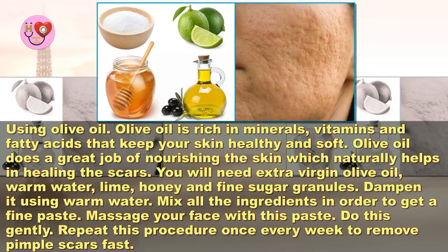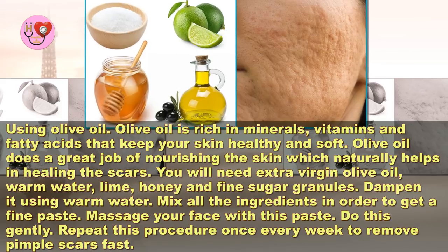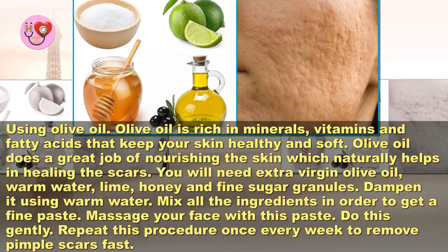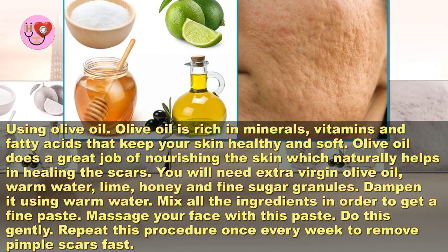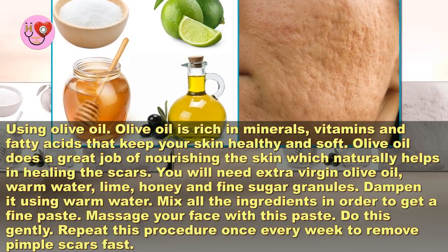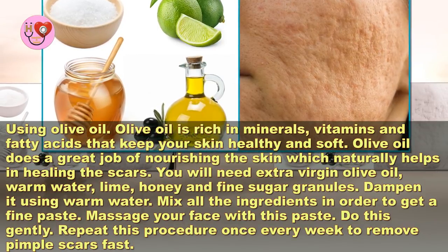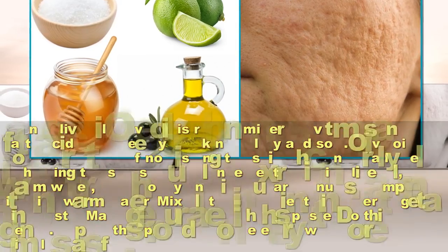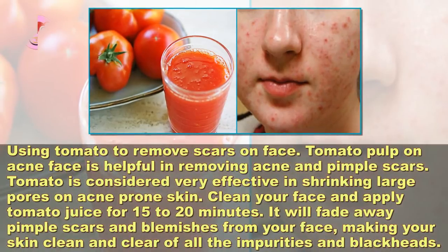Using olive oil. Olive oil is rich in minerals, vitamins, and fatty acids that keep your skin healthy and soft. Olive oil does a great job of nourishing the skin, which naturally helps in healing the scars. You will need extra virgin olive oil, warm water, lime, honey, and fine sugar granules. Dampen your face using warm water, mix all the ingredients to get a fine paste, and massage your face with this paste gently. Repeat this procedure once every week to remove pimple scars fast.